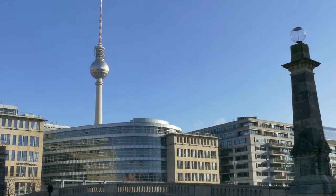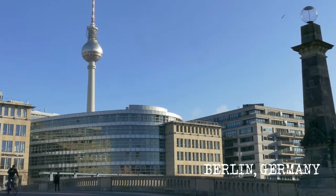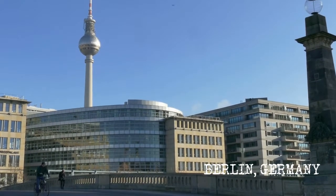Berlin is definitely the German hotspot for tech entrepreneurs. From there, we will meet today Ran Oren, founder of Sourcingbot.